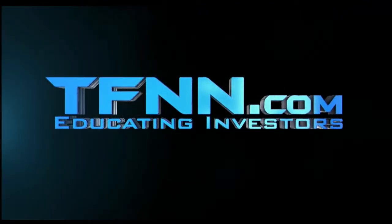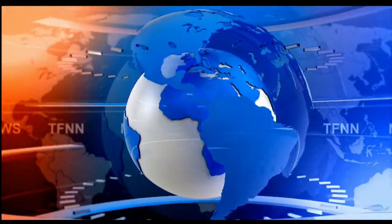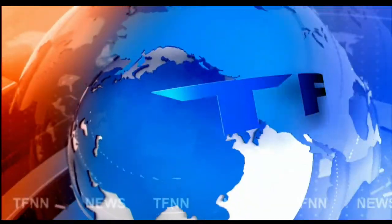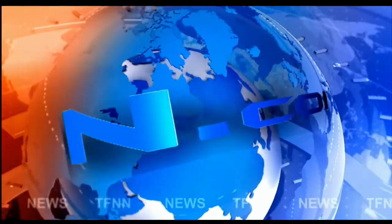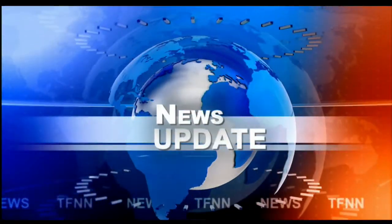The Tiger Financial News Network. TFNN Headline News Update. Good morning, folks. Steve Rhodes coming to you live from the shores of very sunny Delray Beach, Florida, with your 9 a.m. update.